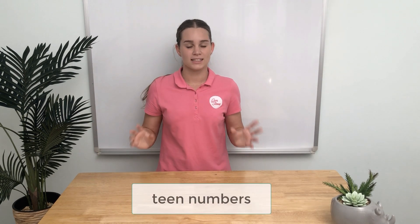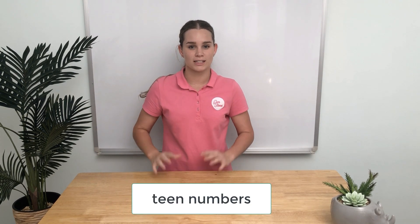Hi, I'm Gemma. Today we're going to talk about T numbers. T numbers are all those that have 1 ten and some 1s.